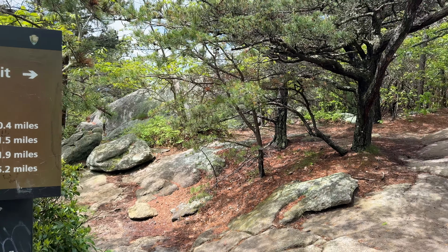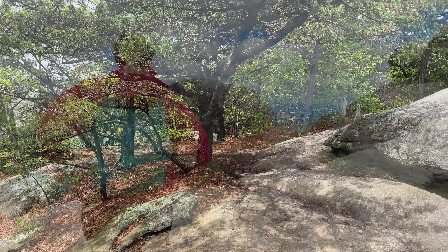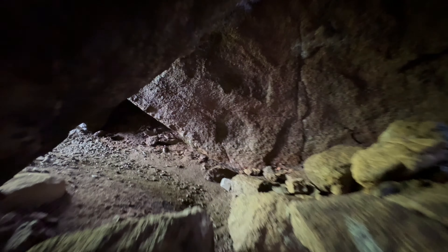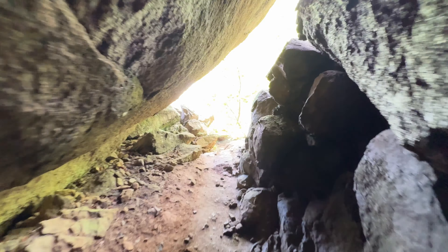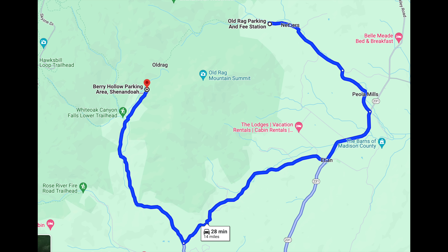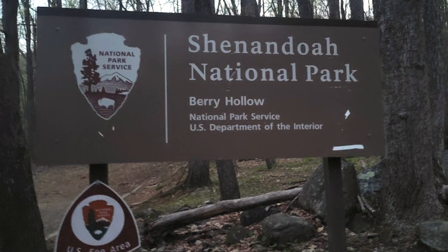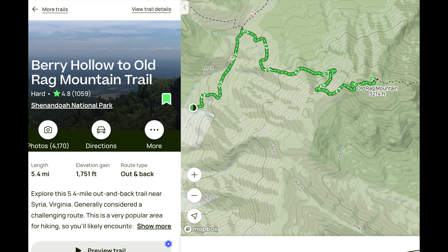That concludes the Old Rag Mountain Loop Trail. Route option two would be to take the Ridge Trail to Old Rag Summit and then hike back down the same way you came. I don't recommend this primarily because you'll have to go back down the scramble the same way you came up, and most of the traffic is coming up — so you'll have to wait for people going up before you can go down, disrupting the flow of the hike for everyone. We did not see anyone coming down as we were going up the scramble, so it's not done very often.